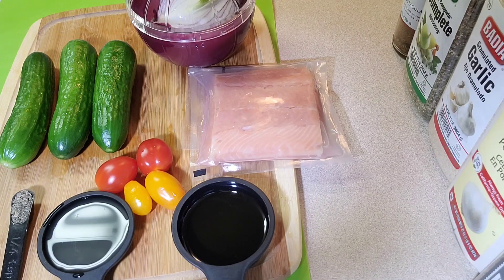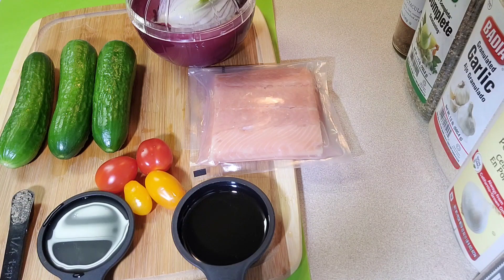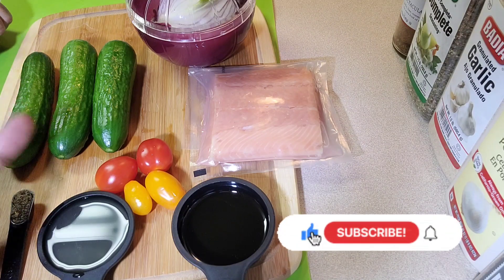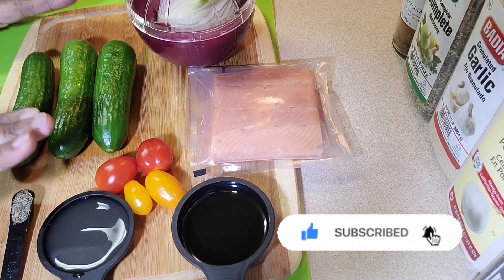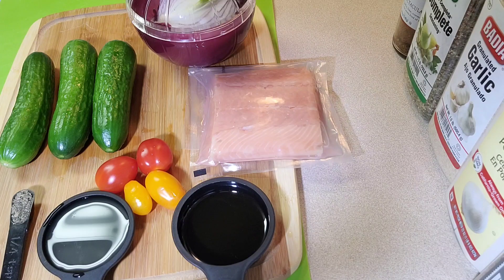Welcome back to my channel — it's your girl Brooklyn Stace. Today I'm going to be cooking something quick, simple, and easy for dinner. For those watching for the first time, welcome! Please hit the thumbs up, give this video a like, and subscribe to my channel if you haven't already.